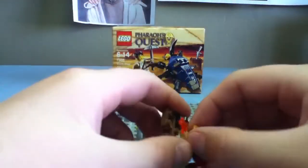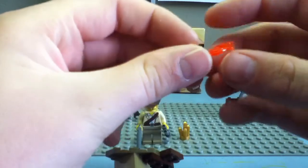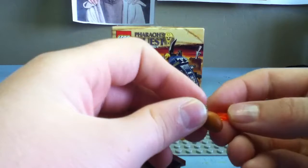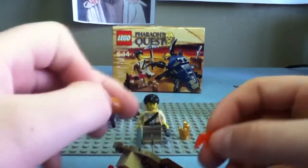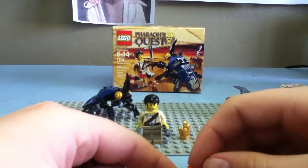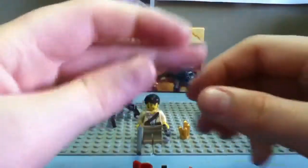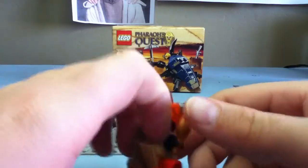Cool thing — another thing I wanted to show you guys. The fire can fit on the chicken, so you can position it right and it'll be like, oh my gosh, the chicken's on fire! The fire piece is nice and I have three chickens now.